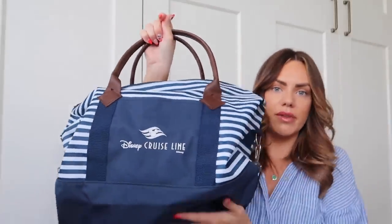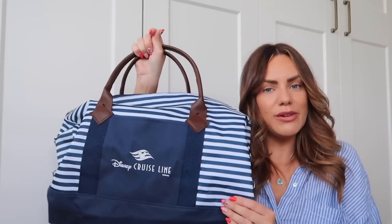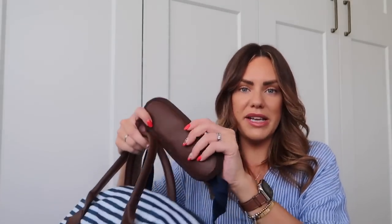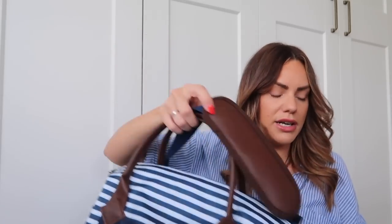We also got this bag — it was actually left for us in the room but you can buy it from the shop. It's a large travel bag with a nautical feel to it, very Disney cruise vibes, and on the front it's got 'Disney Cruise Line.' Mark used it a couple of days on our port adventures and it was great because you could hold loads of bits in it. It's also got a handy crossbody strap and it's in navy and white, so it's a really nice easy piece for travelling.